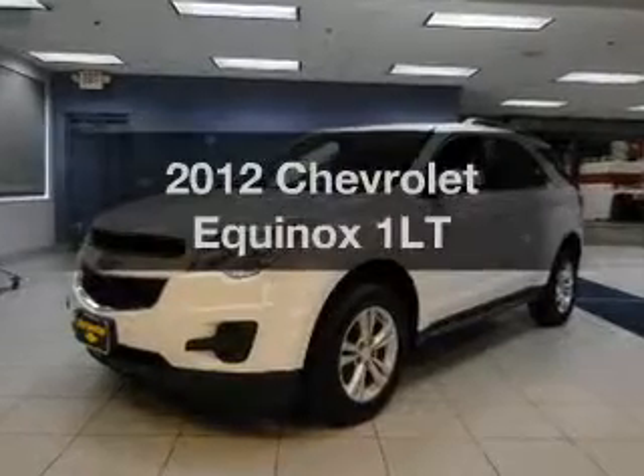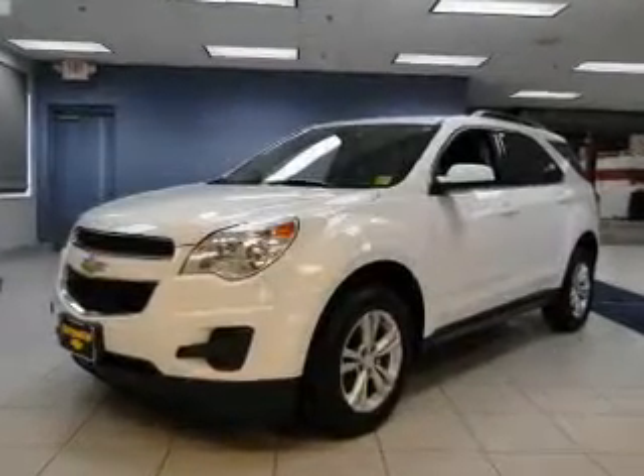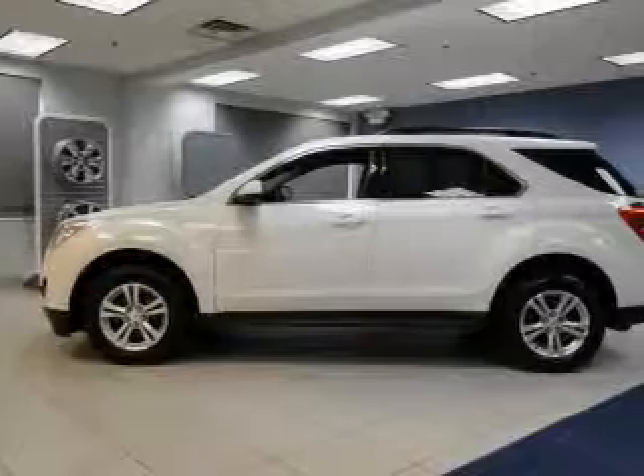Get noticed in this 2012 Chevrolet Equinox. Travel the roads in style and comfort in this great vehicle.